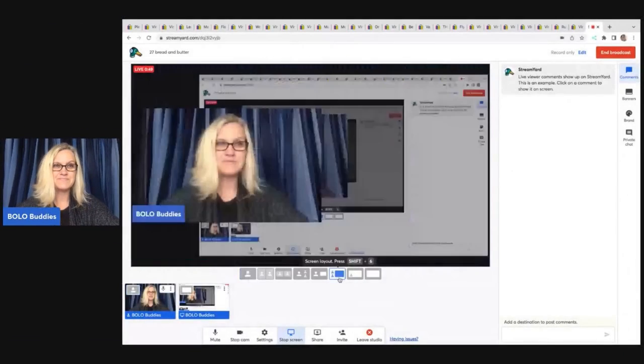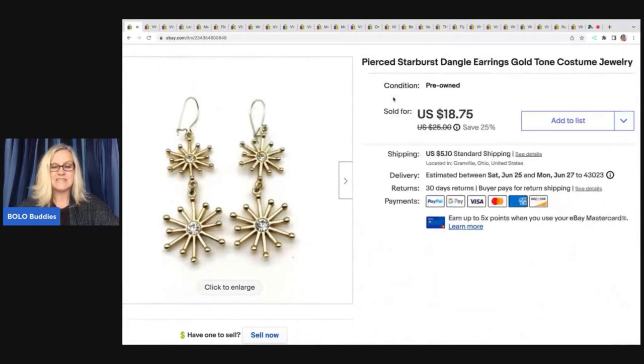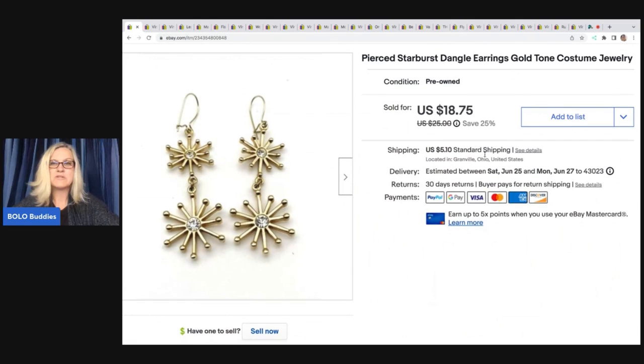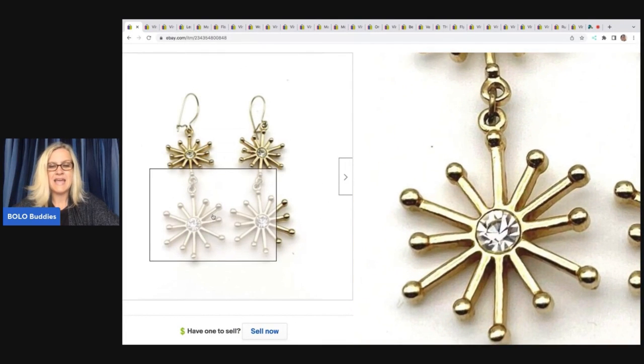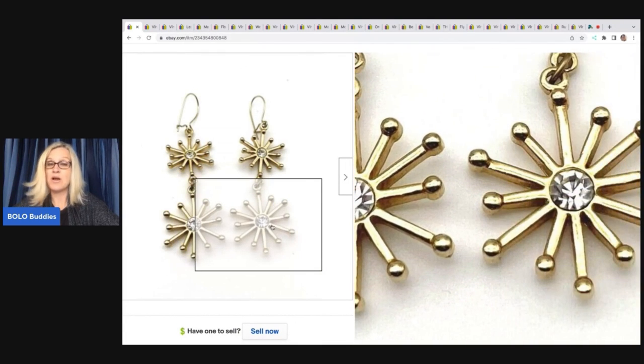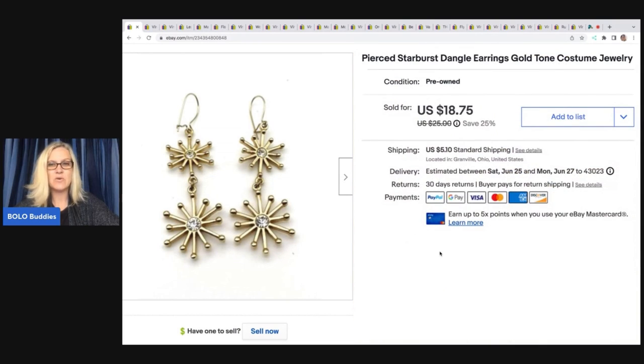The first items are these pierced starburst dangle earrings — gold tone costume jewelry, nothing special other than they're just cute. This was from a lot of jewelry my husband brought home from an estate sale at the end of the day when they just wanted it gone. I picked out about 10 items, listed them, and ended up taking a best offer of $16, buyer paid shipping.